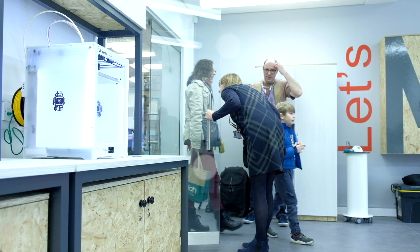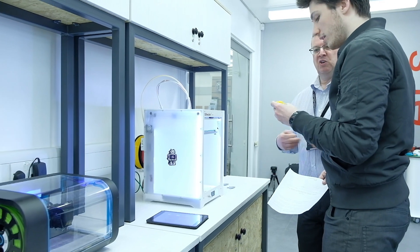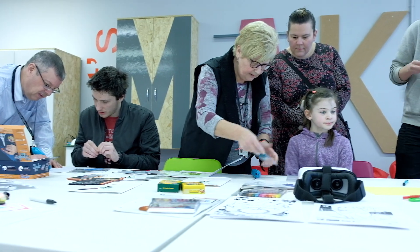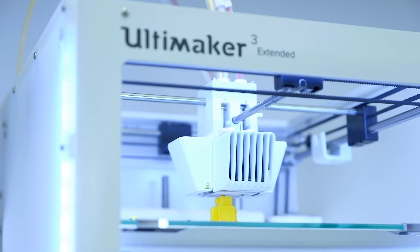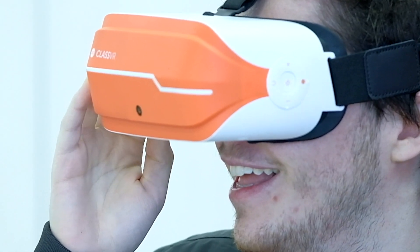Warwickshire County Council are developing two new makerspaces in our libraries. Makerspaces are places where you can go and access the latest digital technology, get hands-on experience of using things like 3D printers, laser cutters, and virtual reality sets.